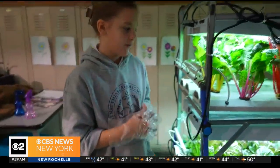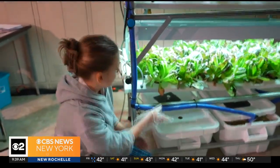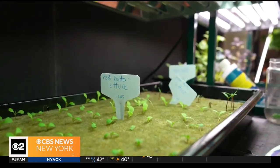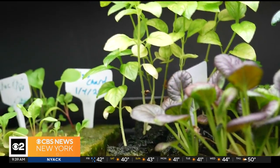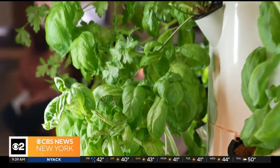This right here is called our NFT. As you can see, down here we have two buckets. The pipes through here lift all the water through these tubes that circulate through all the plants. NFT, or nutrient film technique, delivers water and nutrients directly to the root of each plant.